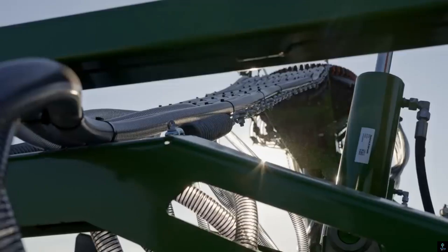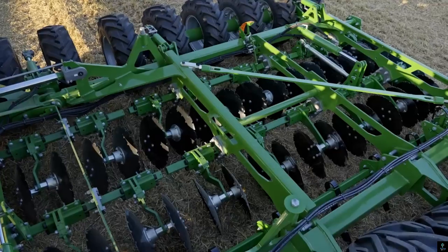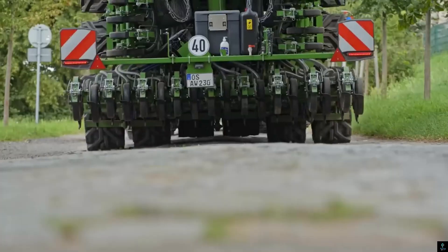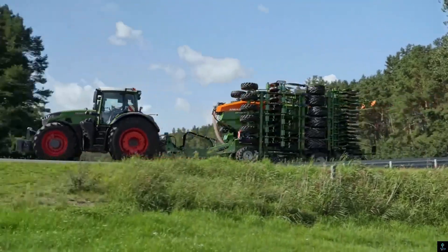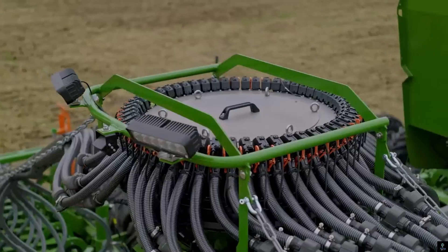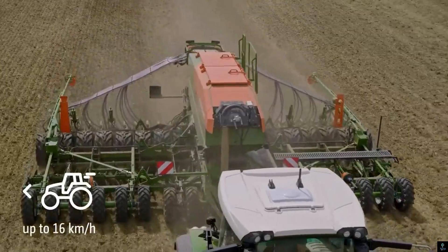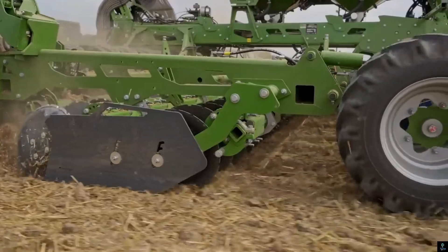Number six: the Amazon Cirrus 9004-2C Grand. This is a high-capacity trailed seed drill designed to deliver superior performance in large-scale agricultural operations. With a working width of nine meters, this precision seeder combines seeding and soil preparation in a single pass, boosting efficiency and reducing field work time. Its advanced 20C Plus double disc holders ensure precise seed placement even at high speeds.